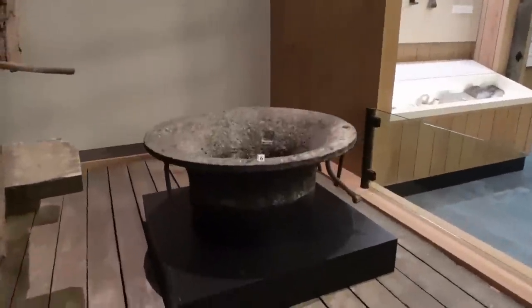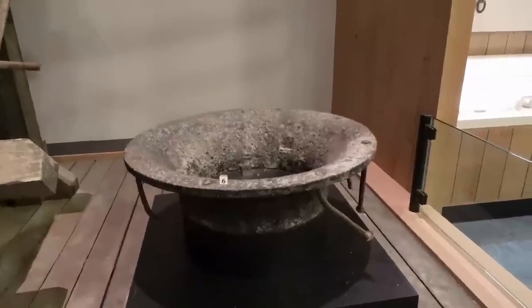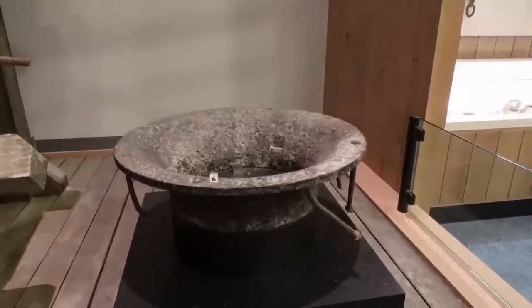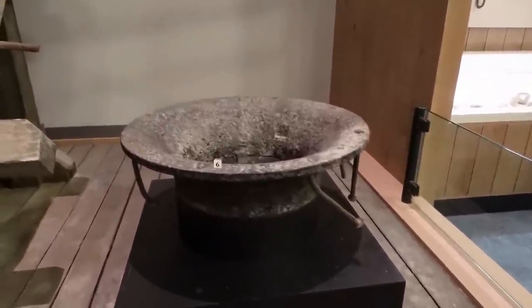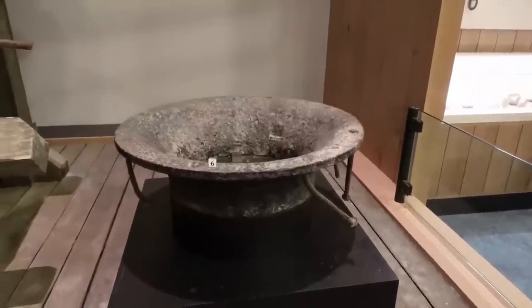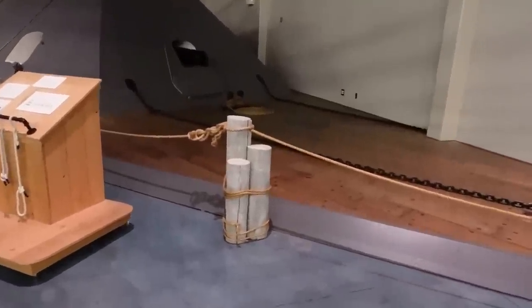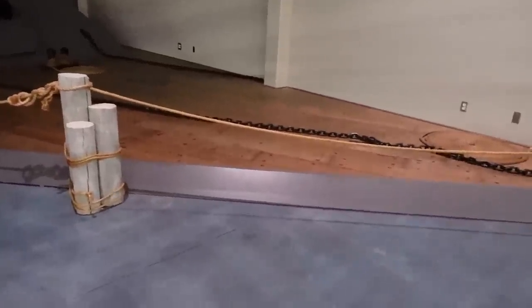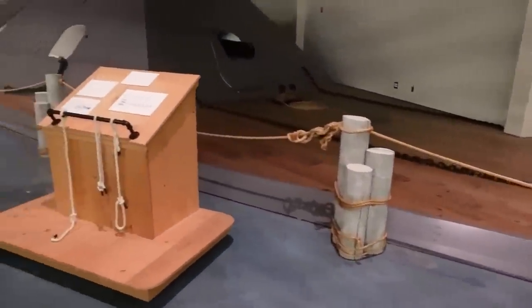This is one of the four vents that would have been on the deck, allowing fresh air to get down to the lower parts of the ship — the gun deck as well as the galley and crew's quarters. This is exactly what it would have looked like when it was floating in the water, with only about roughly a foot above the waterline.